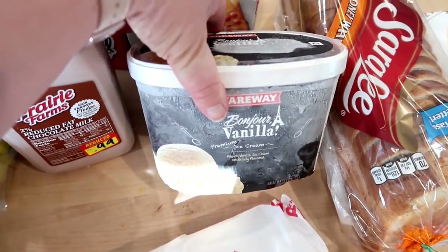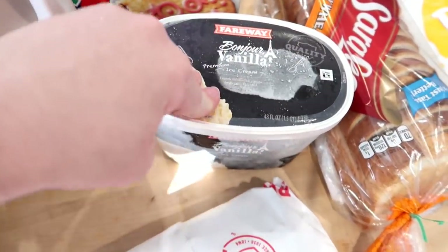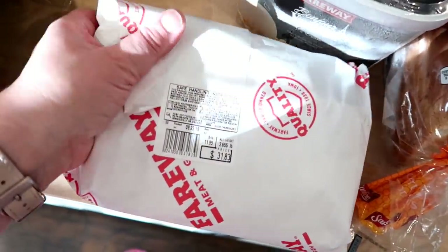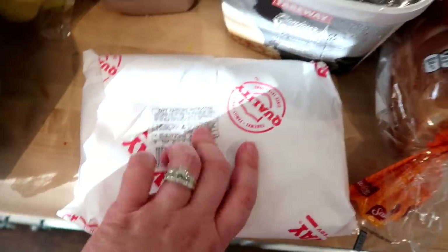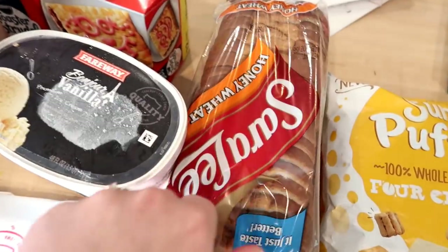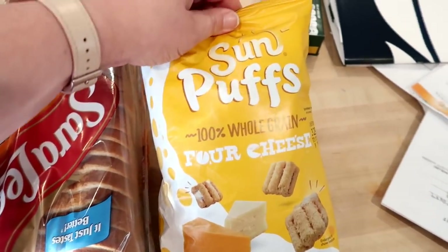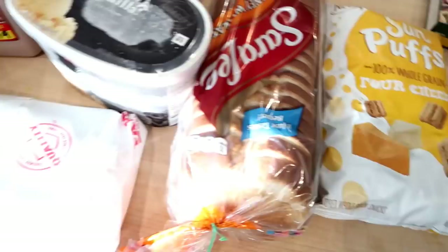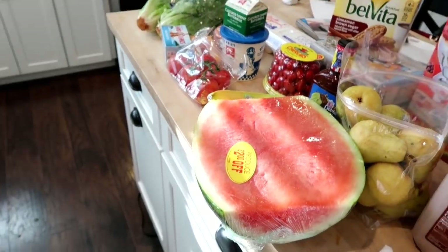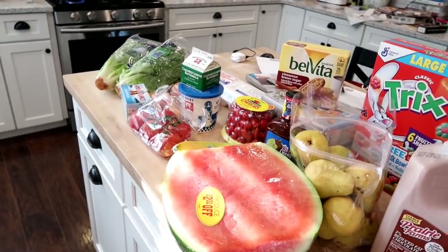Connor also grabbed Trix toaster strudels, which I've never gotten before — we'll try them. I grabbed a half gallon of Bonjour vanilla ice cream from Fairway to serve on top of a blueberry buckle I'm making for dinner tonight. I also grabbed some steaks — tonight is Adam and my 13th wedding anniversary, so he's going to grill those. I got honey wheat Sara Lee bread for sandwiches and some Sun Puffs, which are basically four-cheese whole grain sun chips in a puff form. That's everything for this week's non-traditional grocery haul and meal plan.